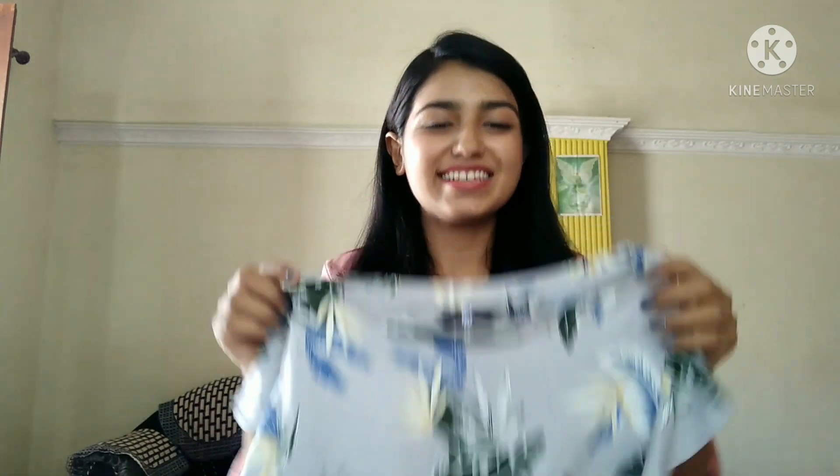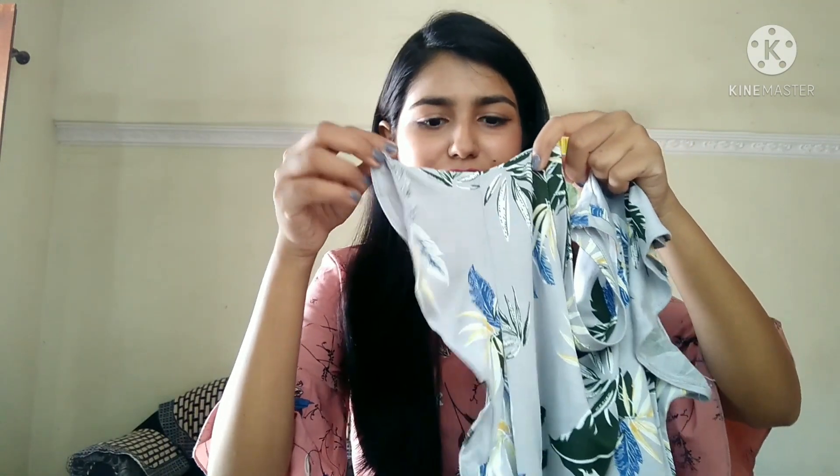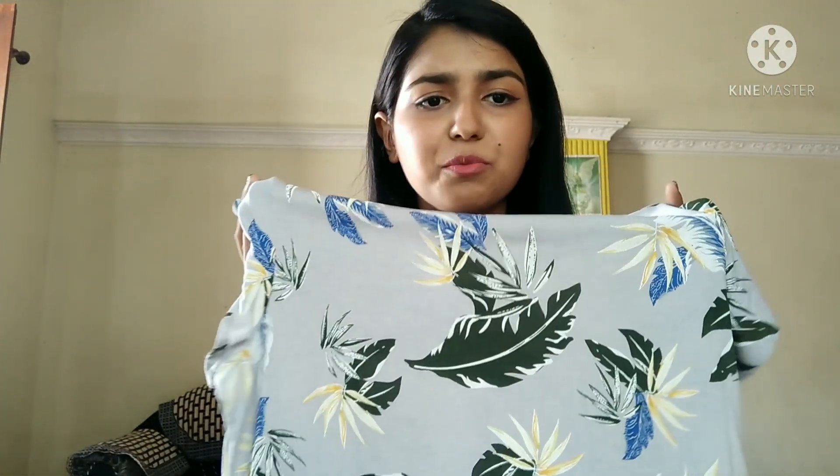The third top is my favorite. It's from the Fig brand and it's 200 rupees. It has flared sleeves and a nice feather print. The color is a grayish-blue. It's a long top, not a crop top.